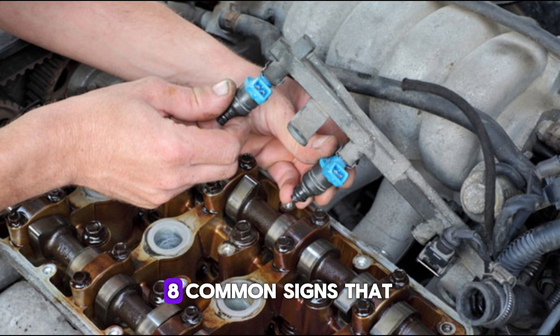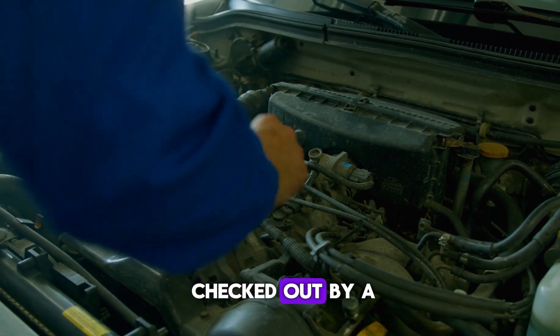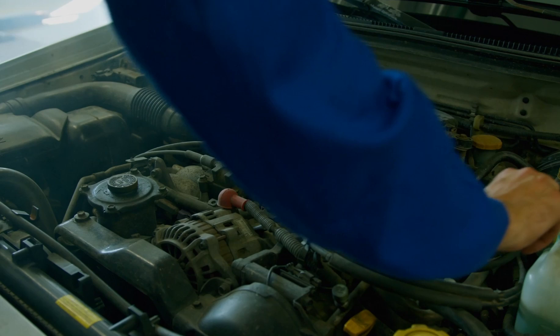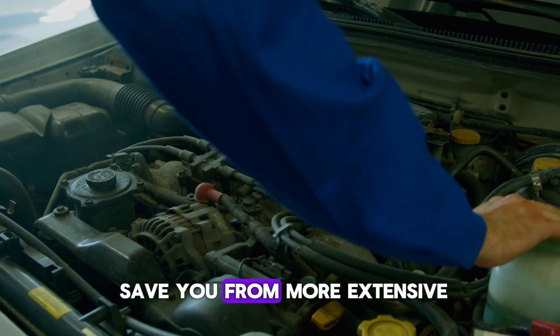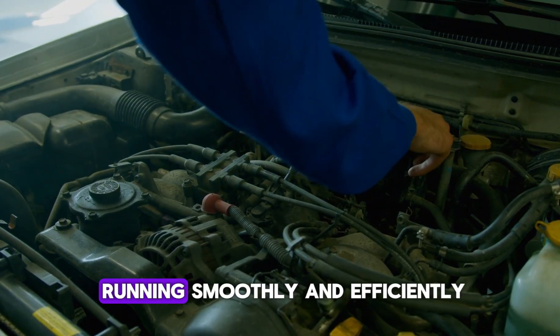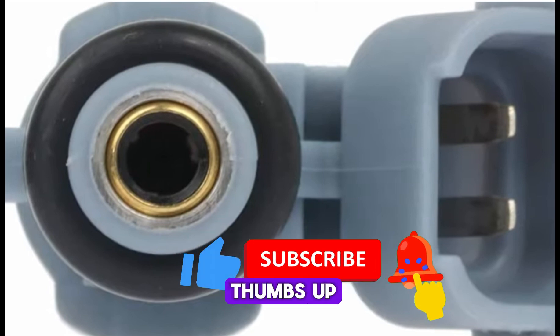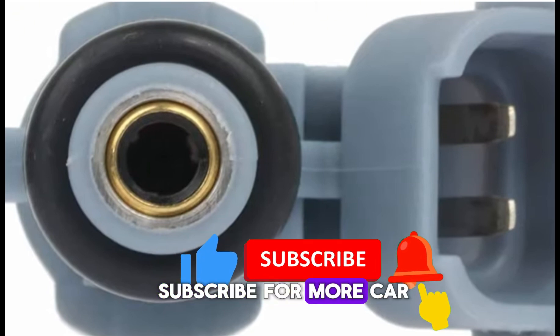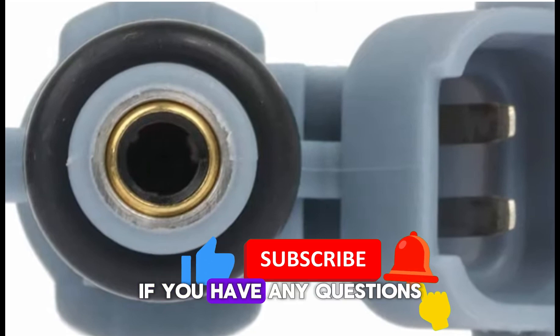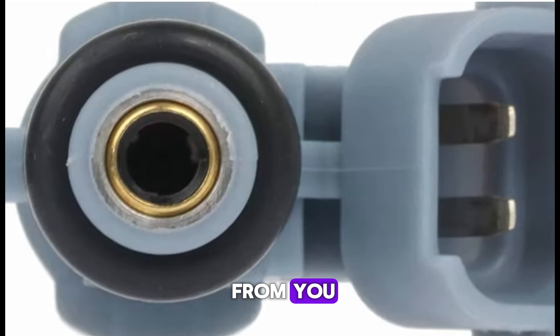So there you have it — 8 common signs that a fuel injector might be leaking. If you notice any of these, it's a good idea to get your car checked out by a trusted mechanic sooner rather than later. Catching it early can save you from more extensive and expensive repairs down the road, and keep your car running smoothly and efficiently. If you found this video helpful, please give it a thumbs up and don't forget to subscribe for more car care tips and tricks. If you have any questions, drop them in the comments below. Thanks for watching and I'll see you in the next video.